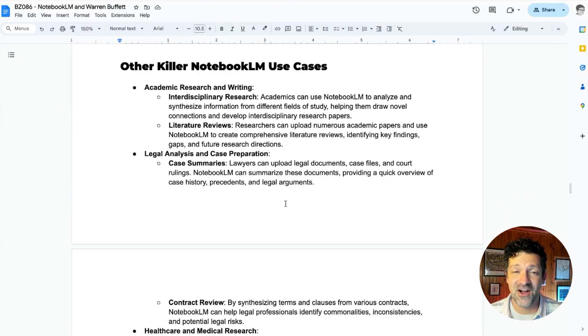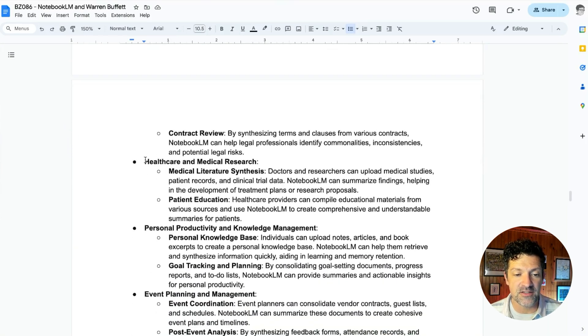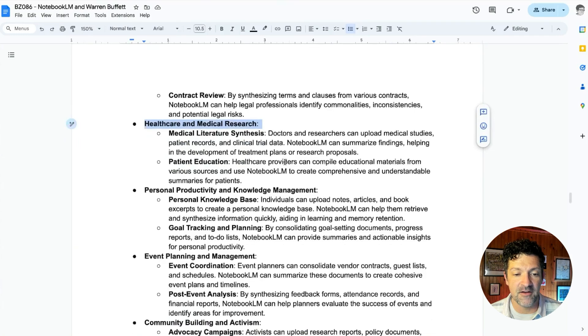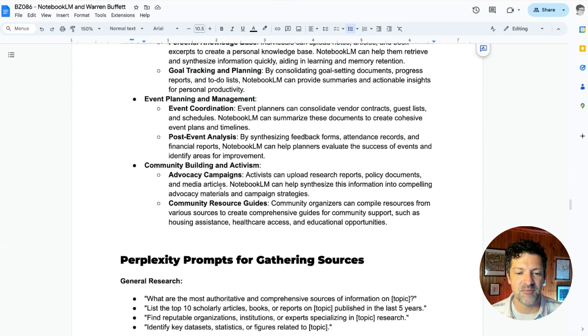There are a ton of interesting use cases: academic research and writing, legal analysis and case preparation — uploading legal docs and court rulings — healthcare and medical research, personal productivity hacks, and personal knowledge management. I uploaded a bunch of my journal entries and really learned a ton about all the thoughts I had been journaling about over the years. Also event planning and management, and community building and activism.